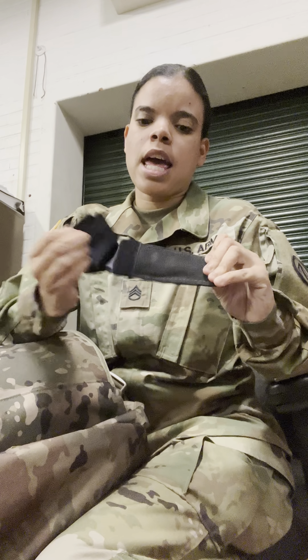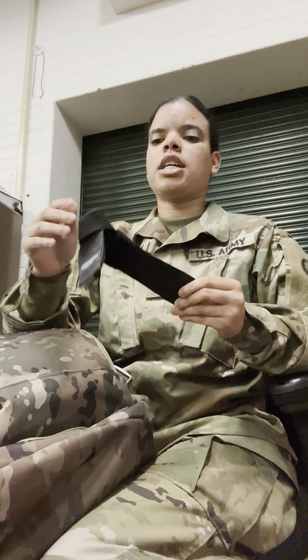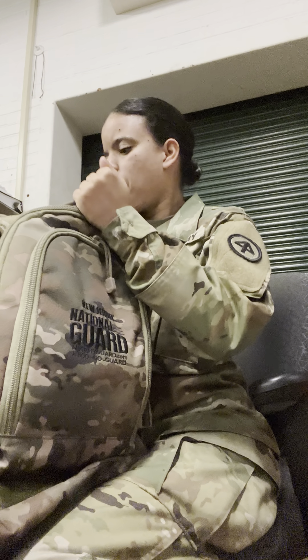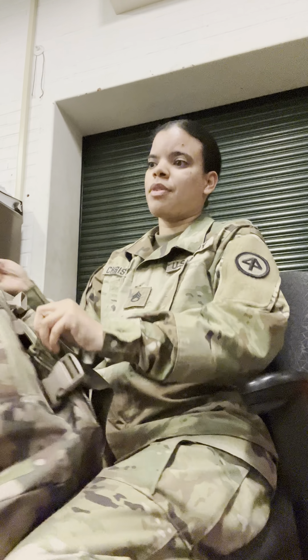This is a seat belt cutter — it's black on black so it's hard to see. I always keep one in my bag because every time I go in a military vehicle or anywhere, you just never know. And that's everything in that big pocket.